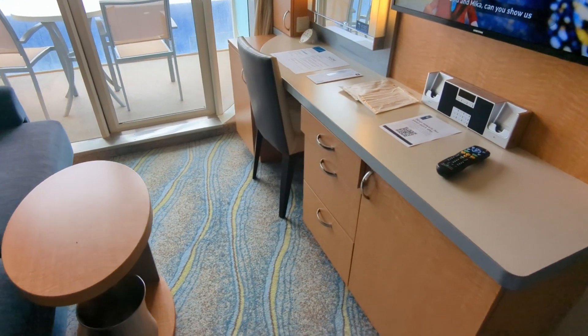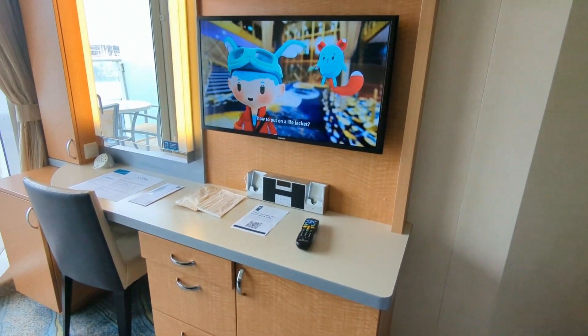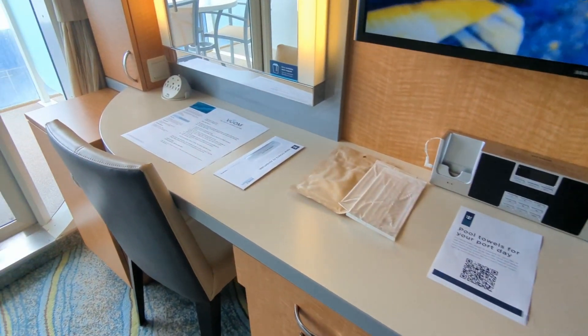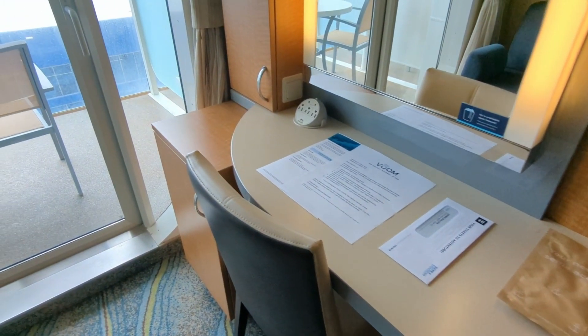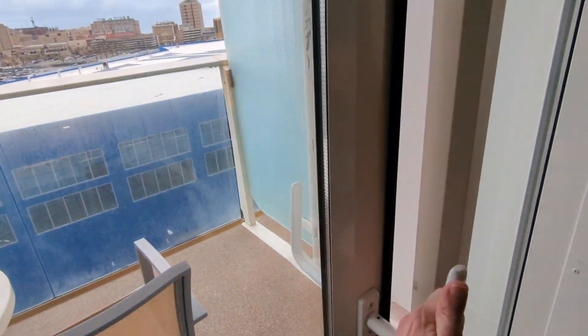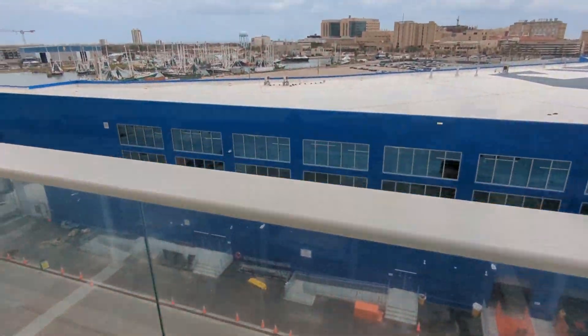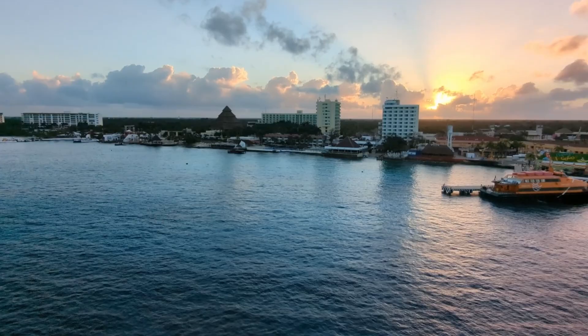This room comfortably holds up to four people. There's a desk with three standard drawers next to a small mini fridge that can help keep drinks cool. There's also some storage off to the left and several outlets for charging. Going out to the balcony, you can see there are a couple of chairs and a table — not a lot of space, but there's enough.